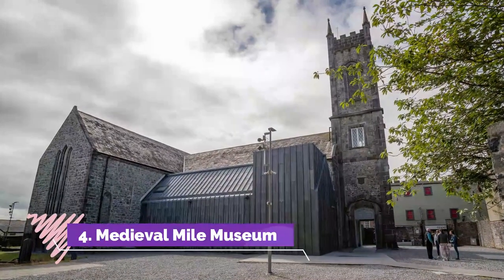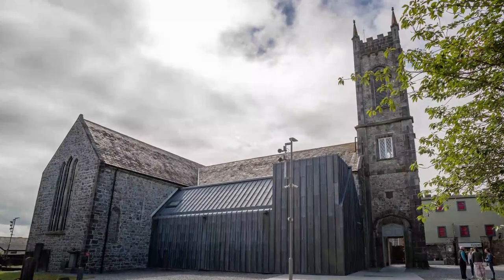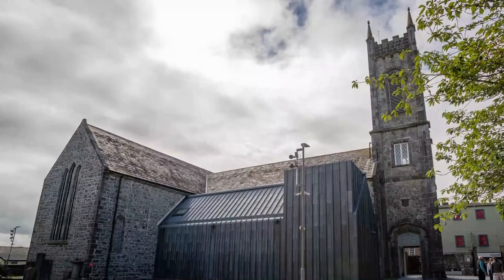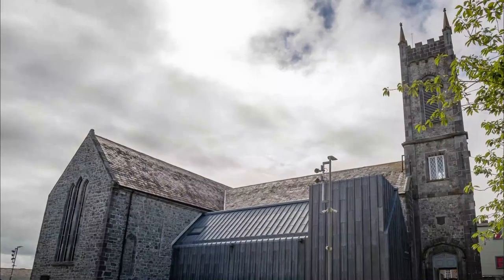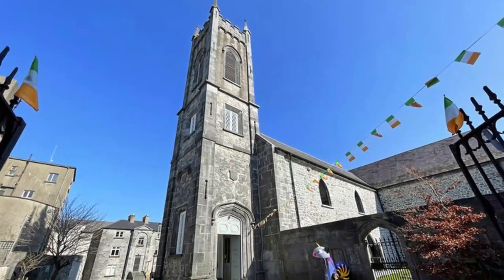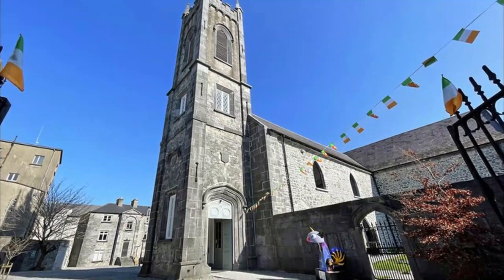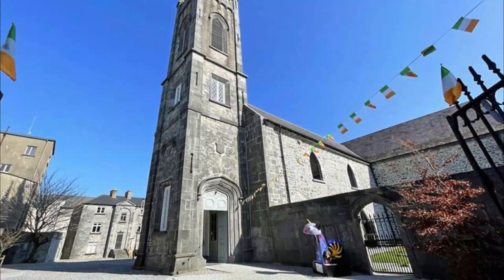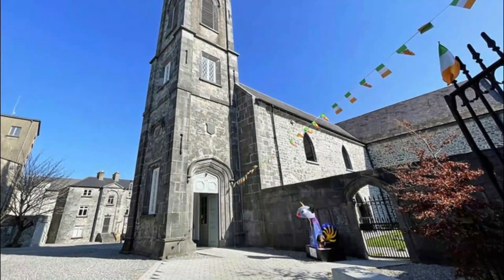Medieval Mile Museum. The Medieval Mile Discovery Trail winds its way past the city's most historic museums, making it easy for visitors to guide themselves from one beautiful Kilkenny tourist attraction to the next. Inside St. Mary's Cathedral lies the Medieval Mile Museum, which opened in 2017 — a bright and airy museum dedicated to divulging the town's deepest, darkest secrets.